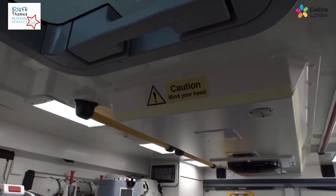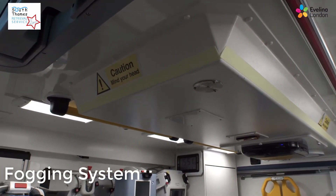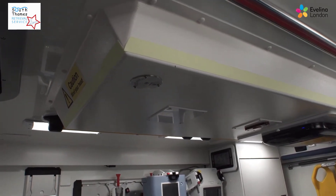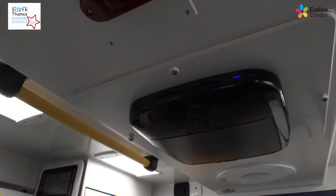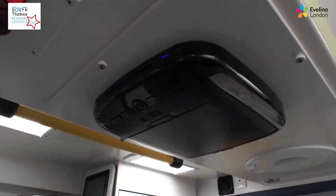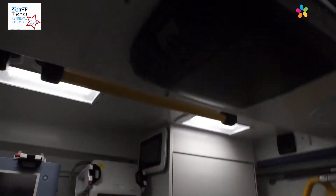This is a fogging system so that we can decontaminate the ambulances after any patients have been transferred with infectious diseases, and also on a weekly basis without having to call in an external team. The black box is a DVD player so that any of the children who are not intubated and awake are able to watch something that keeps them amused for the journey.